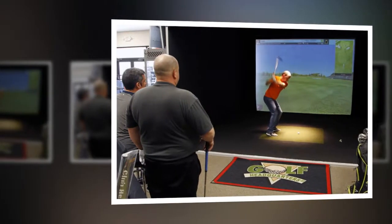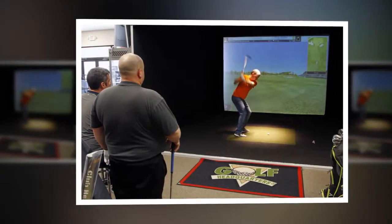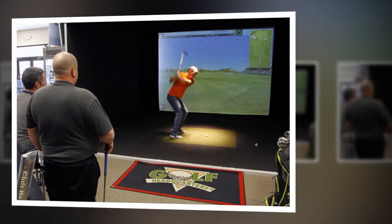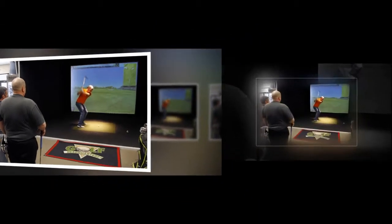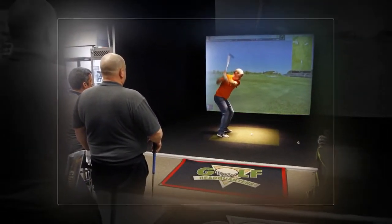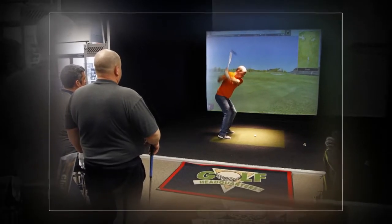Golf headquarters proprietor Mike Shuckman says the Twist Face driver today may be the biggest thing on the market with a revolutionary new face design. Golf companies and golfing retailers want to see the products they create and market make the average golfer a better player.